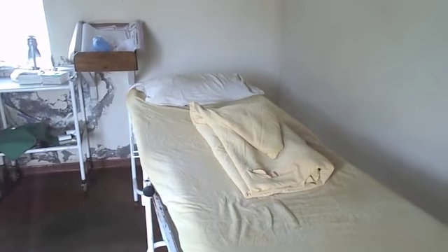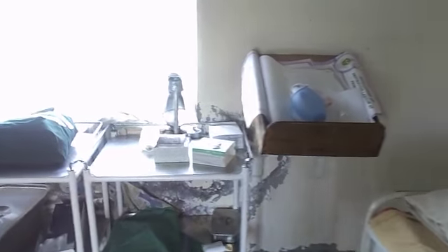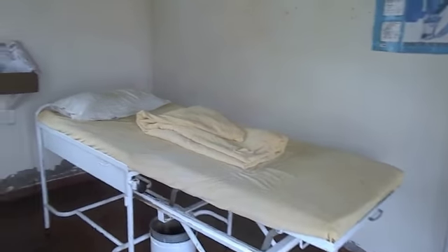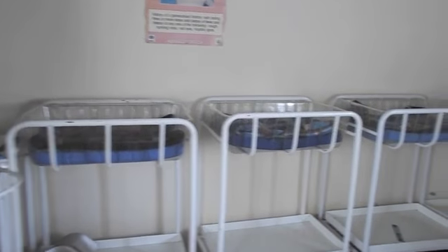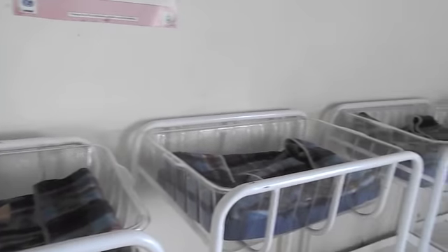This is the labor room with all the necessary gadgets that are needed for use during delivery time. Basically it has two beds — this one and that one — and what we call these four places for the babies after delivery.